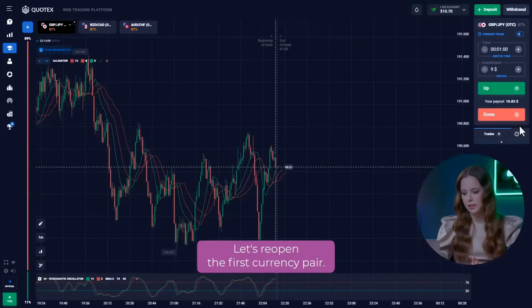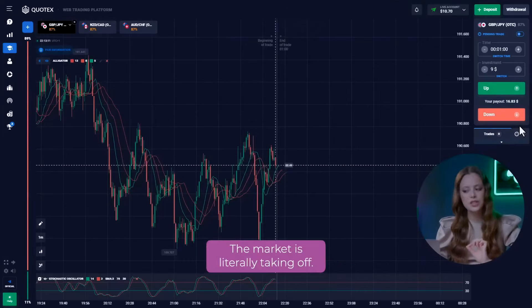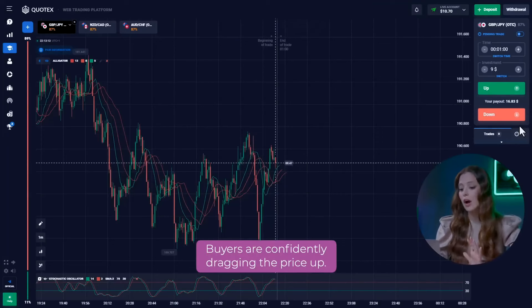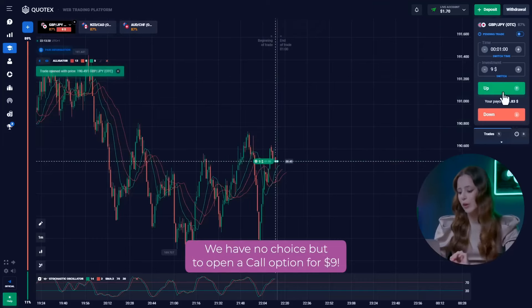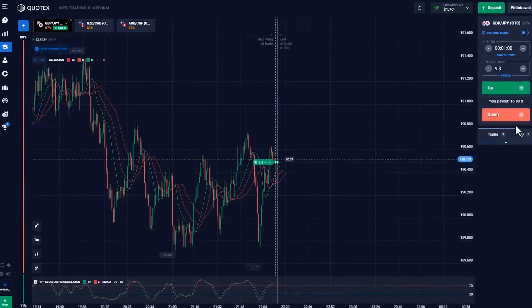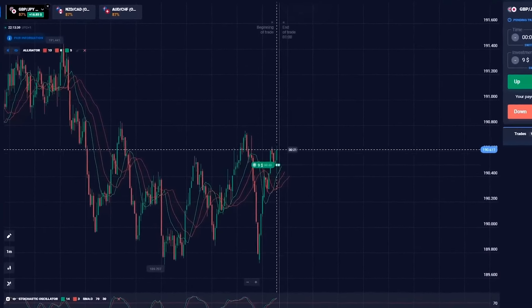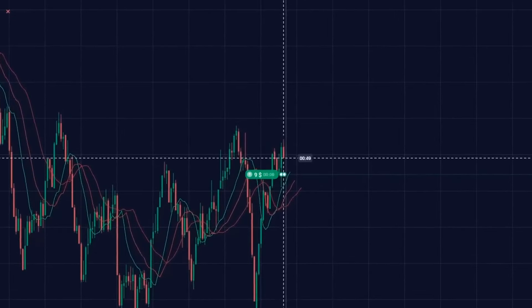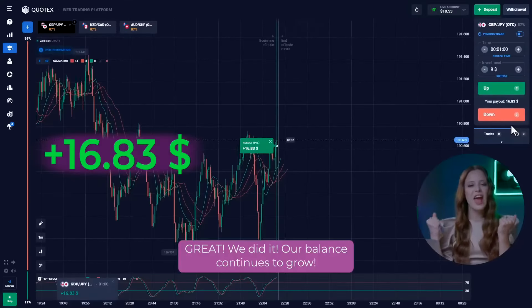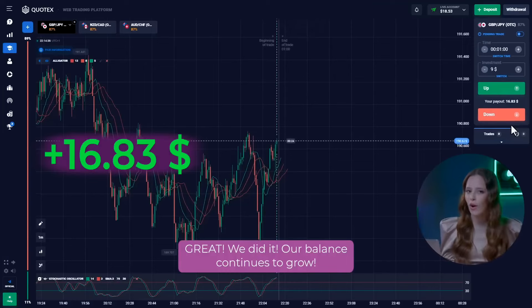Let's reopen the first currency pair. The market is literally taking off. Buyers are confidently dragging the price up. The indicators are also showing strong growth. We have no choice but to open a call option for $9. Great, we did it! Our balance continues to grow.